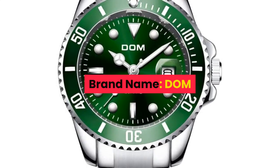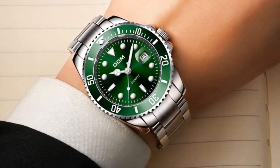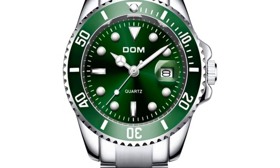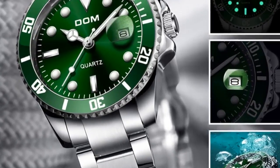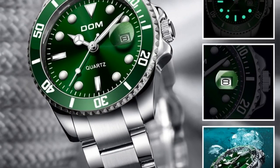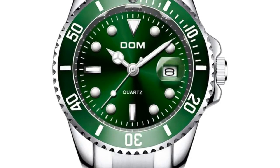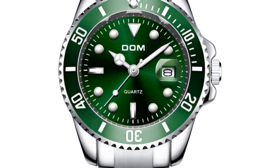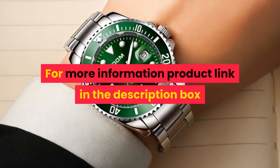Number 7. Brand name: DOM. Main features: 100% new with tag and high quality. 3ATM, 30M water resistant — supports cold showers and swimming, but do not operate watch when underwater, and does not support hot water. Quality zinc alloy case and quality stainless steel strip. Case diameter 4.0cm, case thickness 1.2cm, band width 2.0cm, total length 19cm. For more information, product link in the description box.